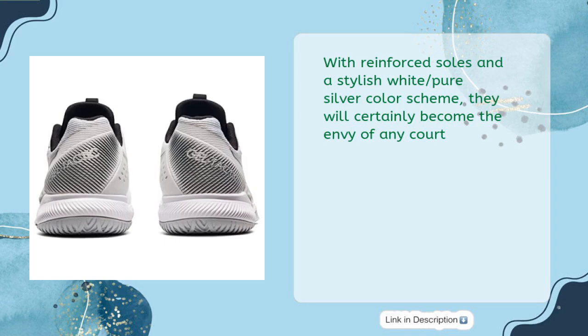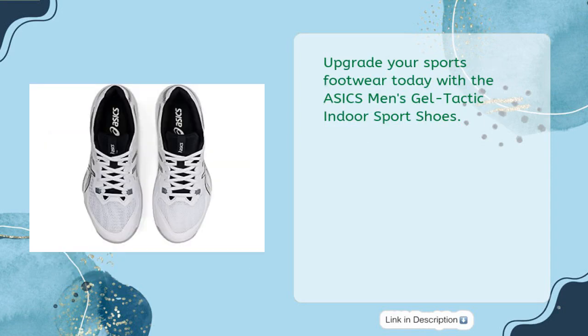With reinforced soles and a stylish white pure silver color scheme, they will certainly become the envy of any court. Upgrade your sports footwear today with the ASICS Men's Gel Tactic Indoor Sport Shoes.